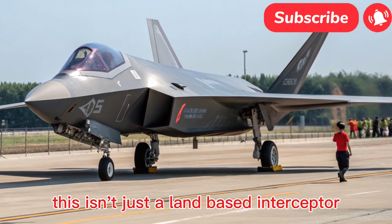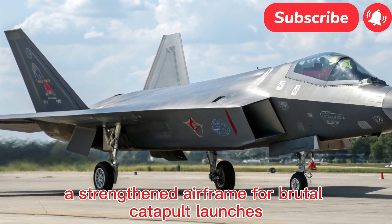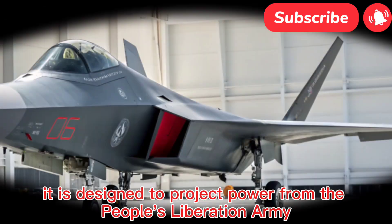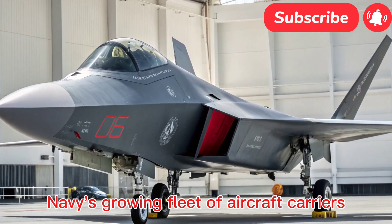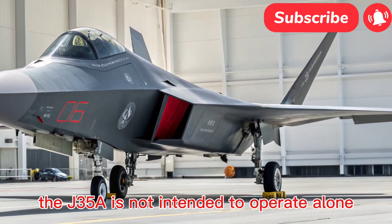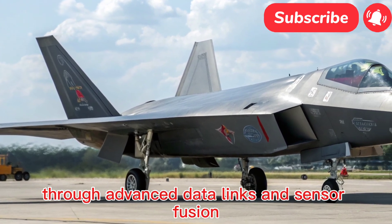Every contour of the J-35A is engineered for survivability. Its airframe features a chined fuselage, canted vertical tails, and serrated edges on access panels and weapons bay doors — all signature elements of a very low-observable stealth aircraft. This design philosophy minimizes its radar cross-section, making it exceptionally difficult to detect and track at long ranges. The airframe is constructed from advanced composite materials that reduce weight, enhance durability, and further contribute to its stealth characteristics.